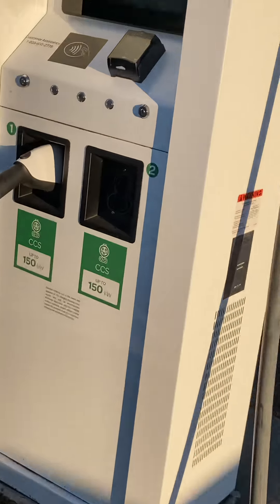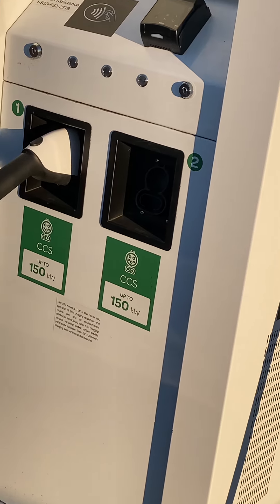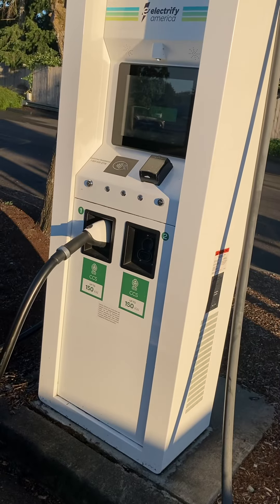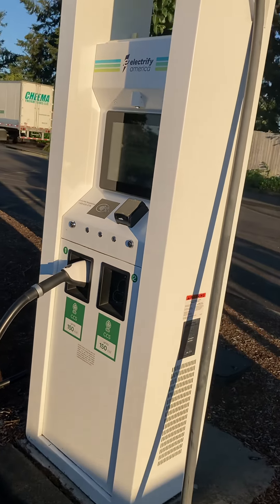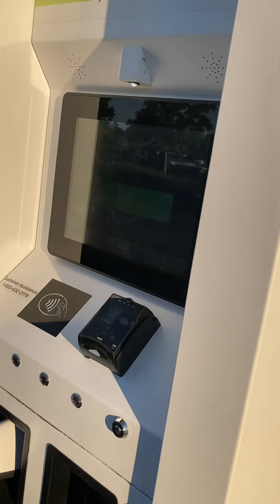So we're just plugged in right now to 150 kilowatts. There are a couple of Electrify America stations here that have 350 kilowatt capacity, but when we arrived they were being used by some Mach-Es, which I don't think actually can use that capacity.